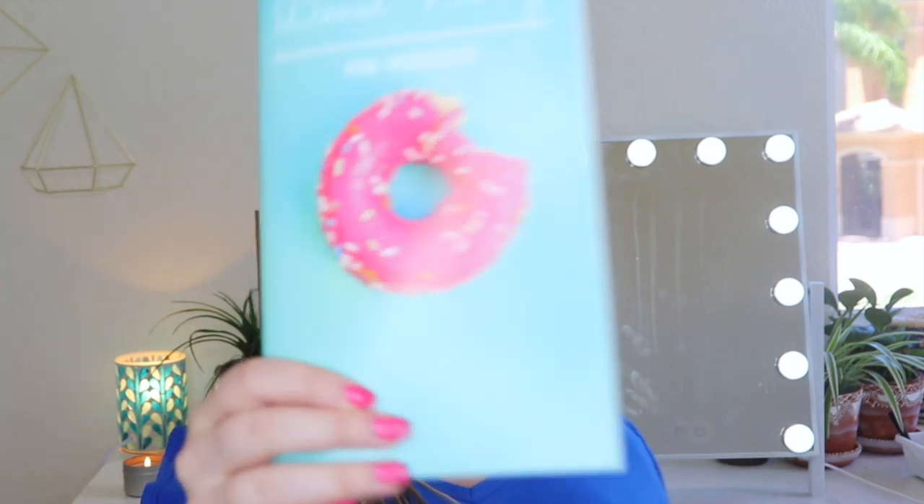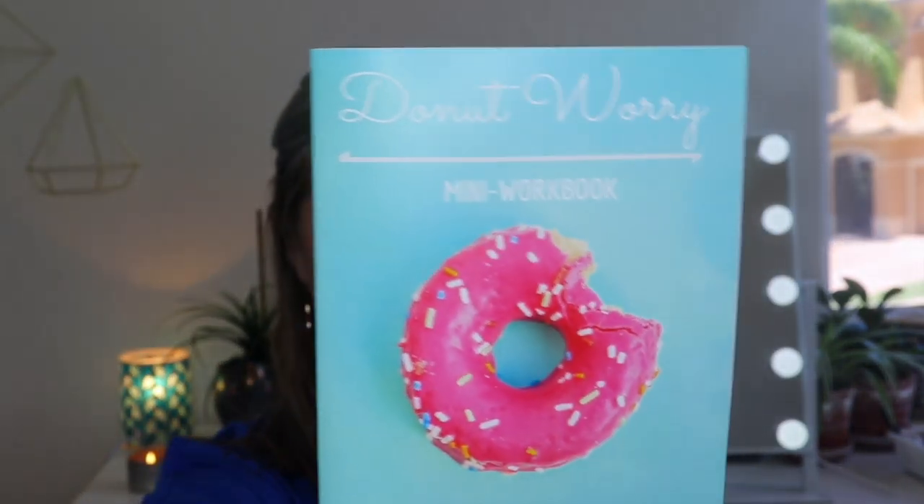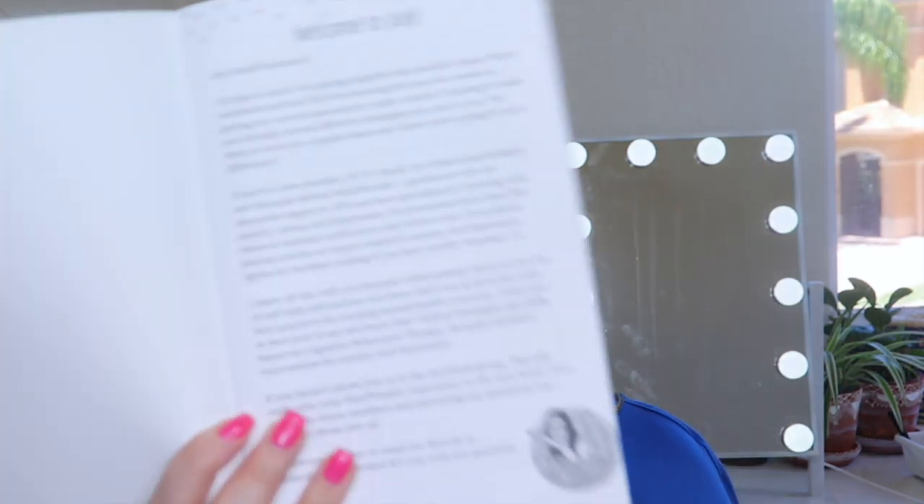The first thing on top is a mini workbook. I believe a mini workbook comes with every single box. Donut Worry — I love the theme, this is making me hungry. The workbook this month is packed with background, activities, and reflection questions to help you learn more about how to get control of worry thoughts. This has a retail value of $5. I am a worrier — like today I had to get my garage door fixed and I barely slept last night. It's not even the biggest deal in the world.